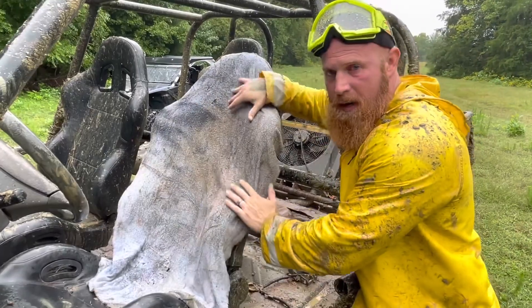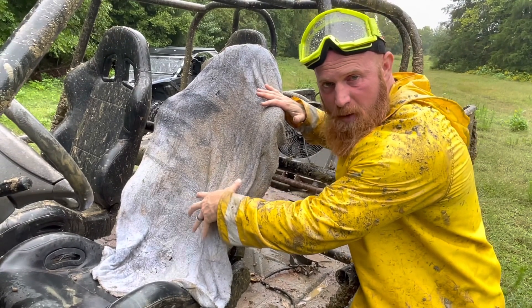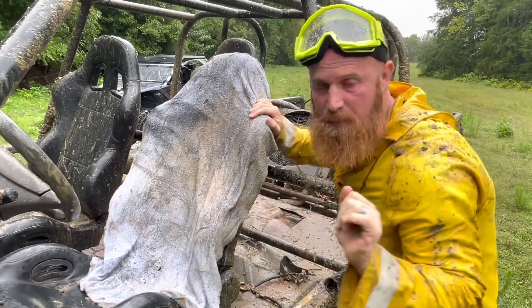Now the interior of my truck is custom. As you can see here, this is Malaysian velvet. It actually came off of the back of a blue-haired camel in Malaysia. Now a lot of people say, oh, that's just a towel. No, that is Malaysian velvet.